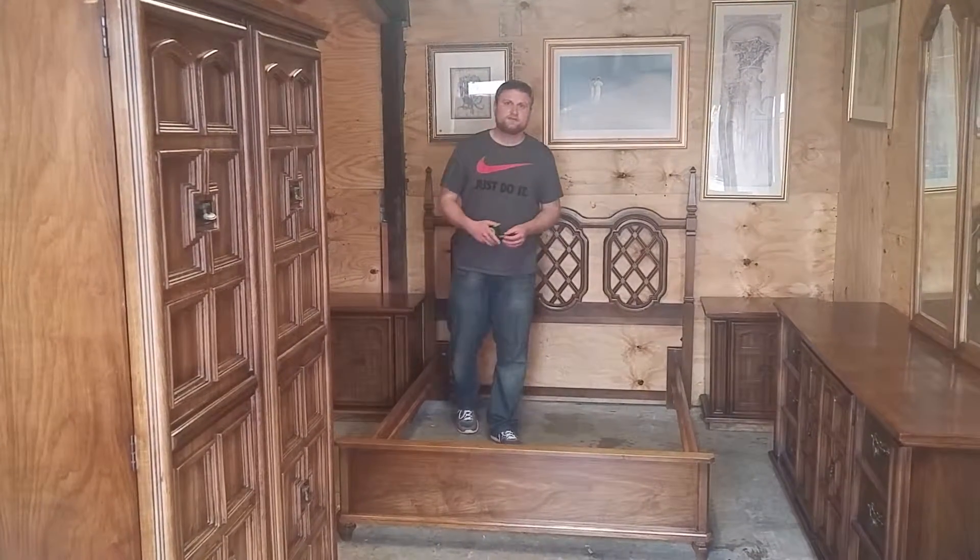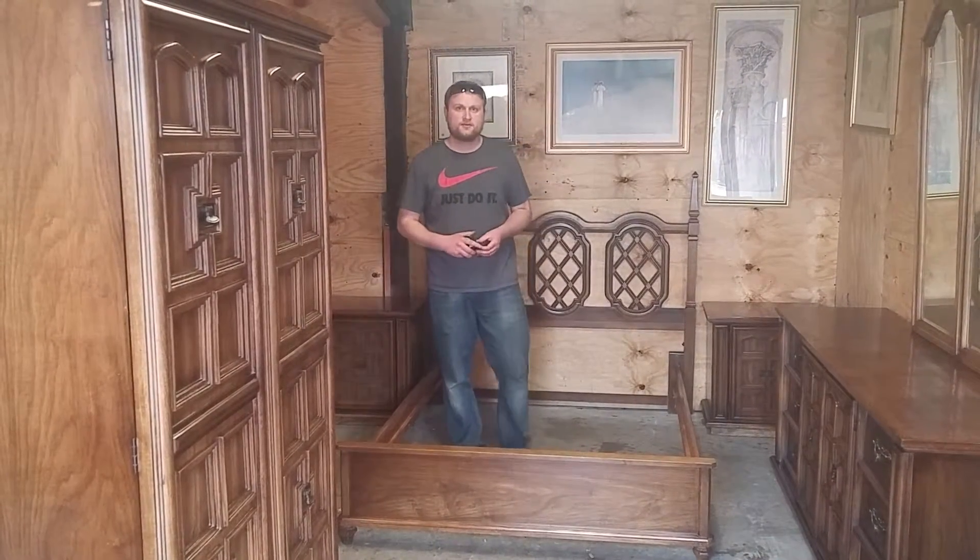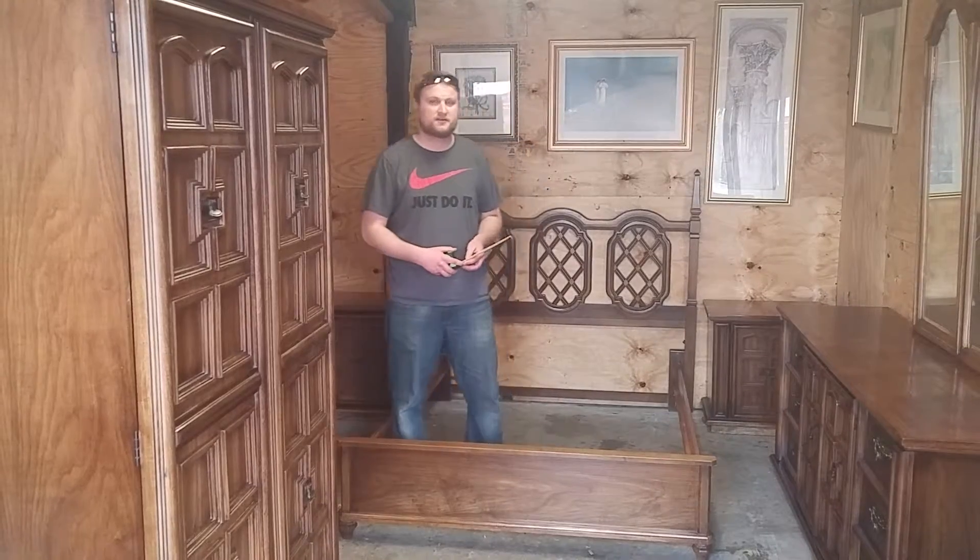Hi, welcome to Friars Furniture. I'm Rob Friar, Mello's behind the camera. We're your financial restoration and delivery experts.